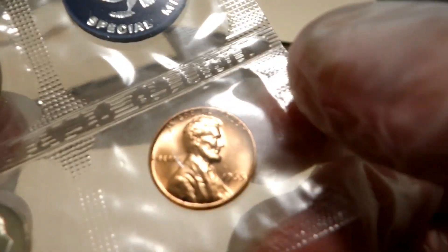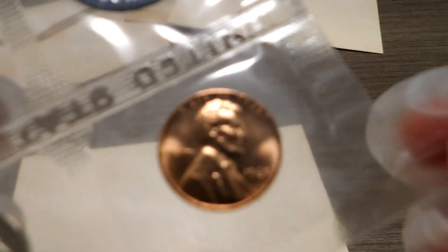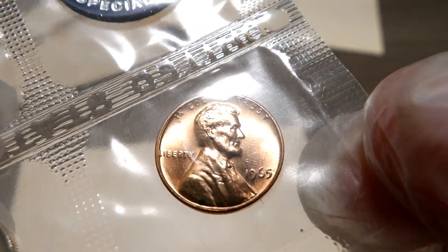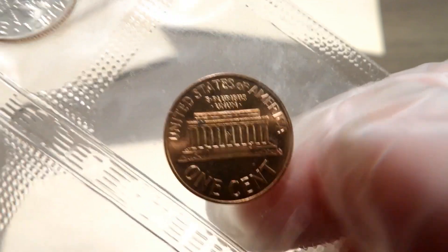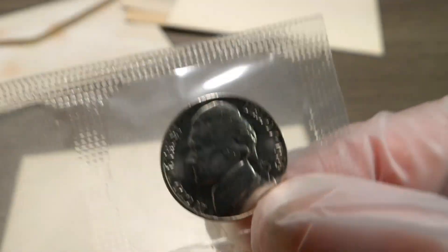Let's start with the Lincoln cent — you're going to focus on that Lincoln cent whether you want to or not. There we go, 1965. I'll show you the reverse; there are a couple of spots on it. Not knocking it for spots.